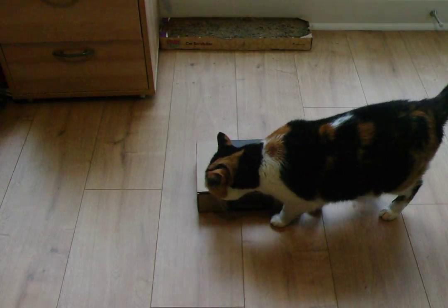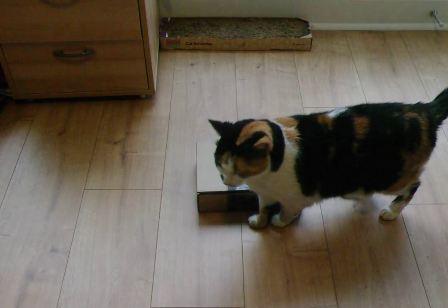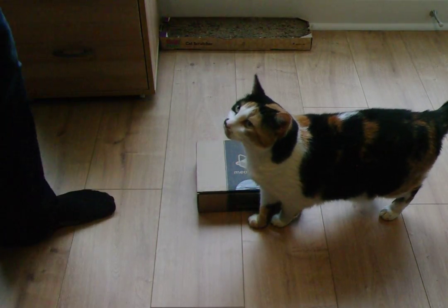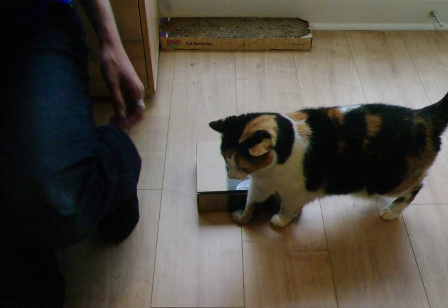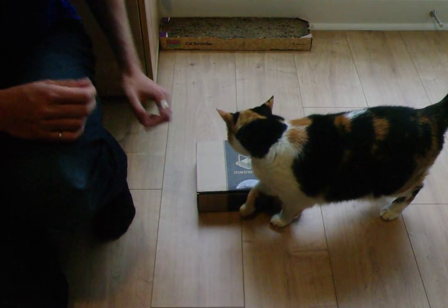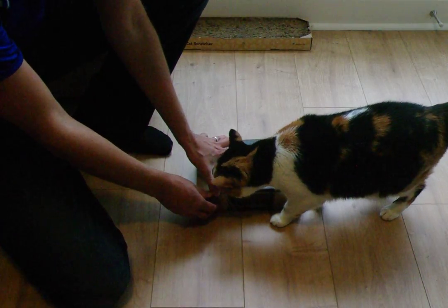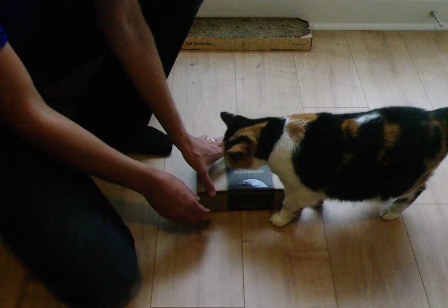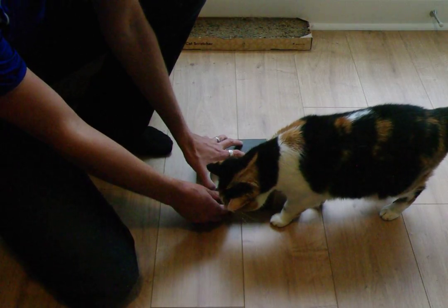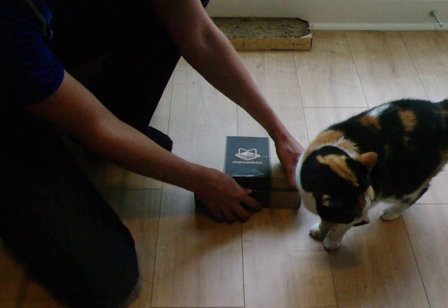Hello and welcome to Thorelli and Arya's unboxing of the September 2016 Meow Box. Meow Box is a subscription service for your cats where each month they send you a little box with four to five items. They ship to Canada and it starts as low as about $24 a month. This is her fourth one here.